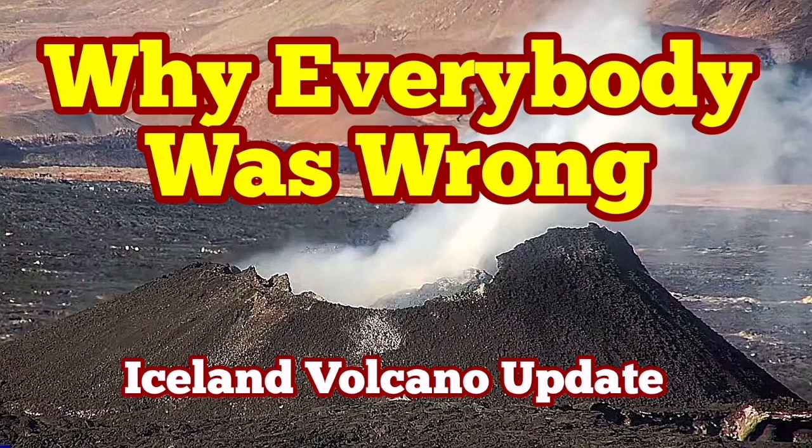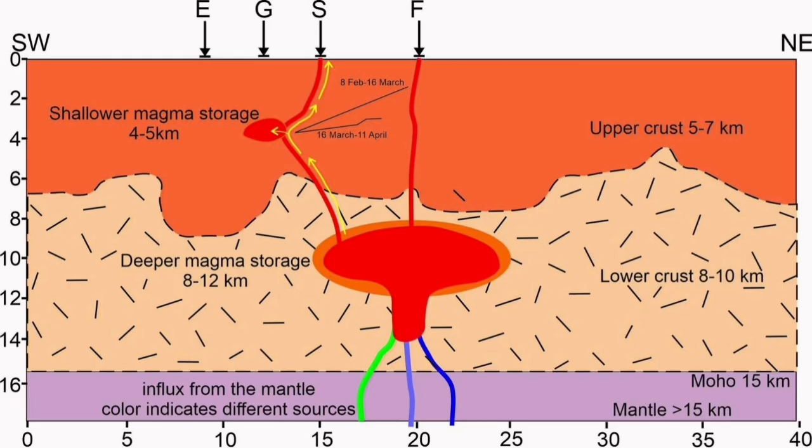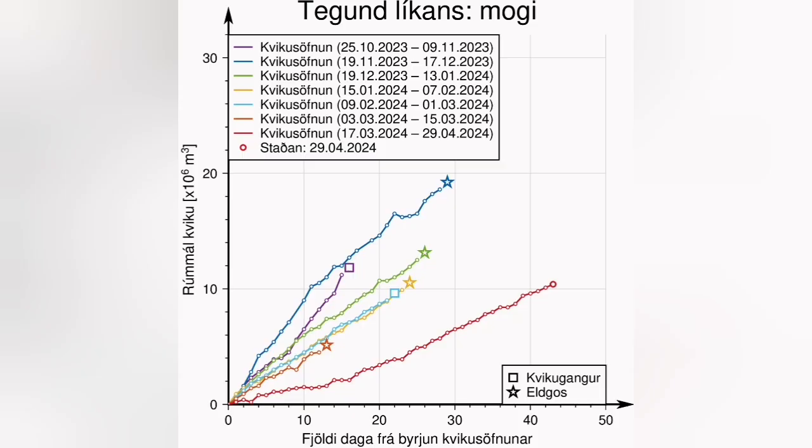During the latest eruption of the Swartzengi volcanic system in the Sundunka crater chain, a paper emerged with this diagram showing that the shallow magma storage under the Swartzengi is actually contributing to this eruption. The magma is coming from there.